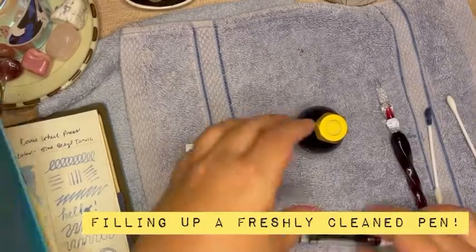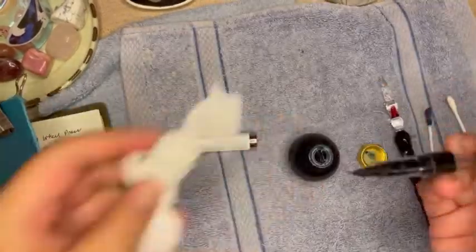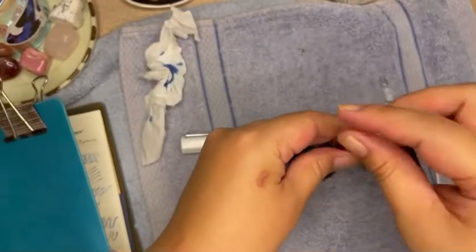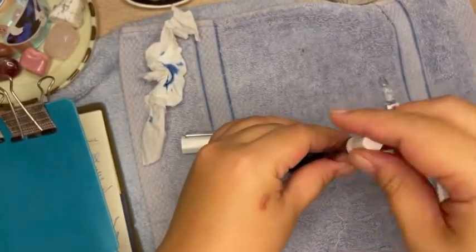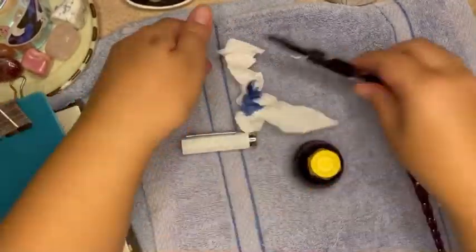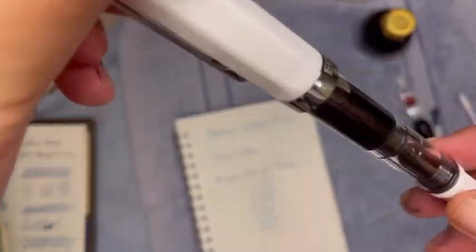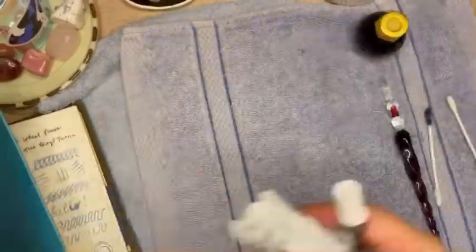Of course I couldn't wait to test out Blue Barrel Tonic in a freshly cleaned fountain pen. Take care when filling up your fountain pens — in the 20 ml bottle it can be a little challenging, but hopefully you won't spill your ink. You can clearly see the rose gold shimmer if you have clear demonstrator fountain pens.